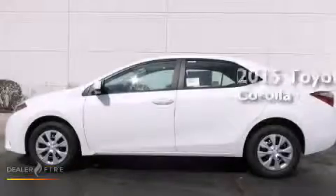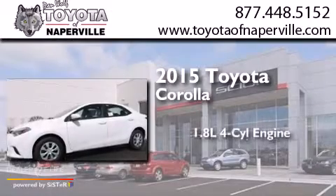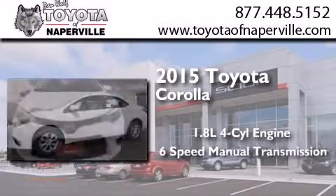This is a brand new 2015 Toyota Corolla. It has a 1.8-liter 4-cylinder engine and a 6-speed manual transmission.